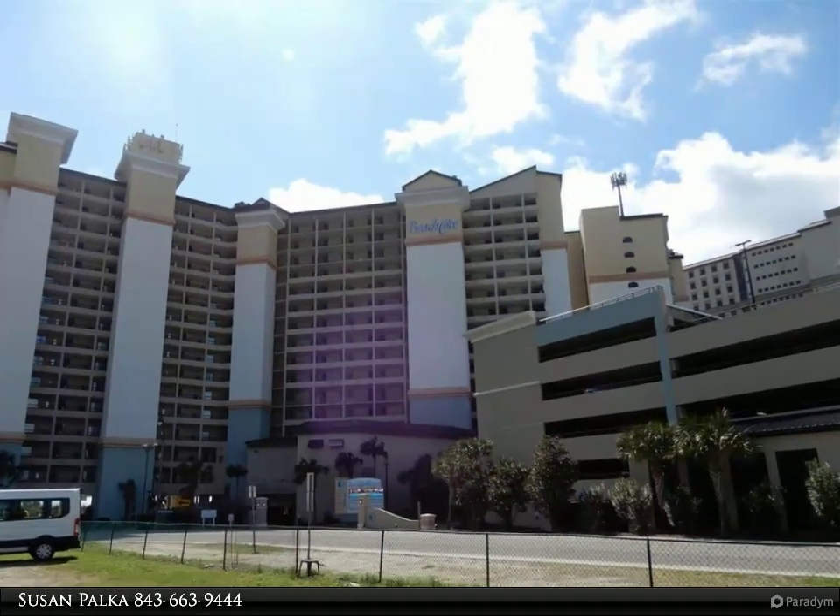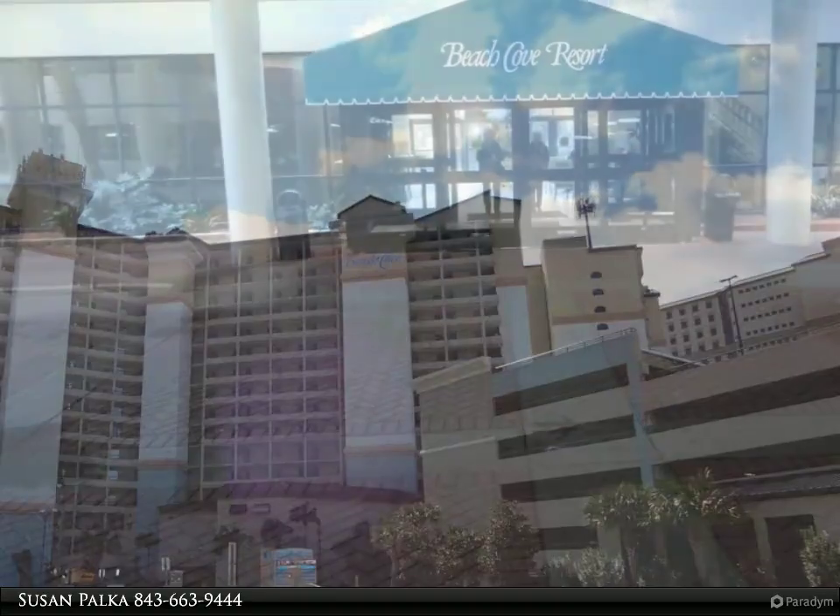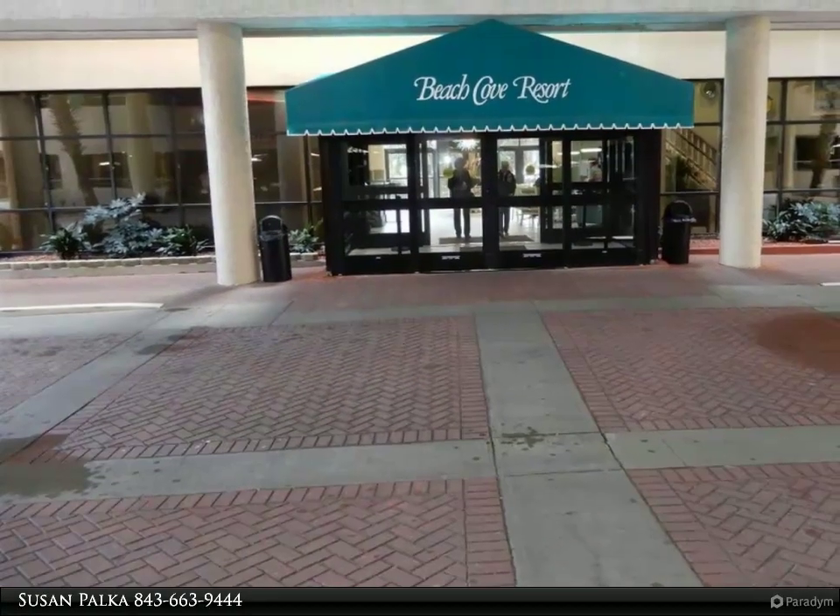Updated and turnkey ready, direct oceanfront condo at the Beach Cove Resort. Amazing views of the ocean and morning sunrises.